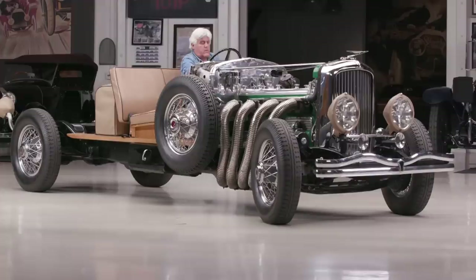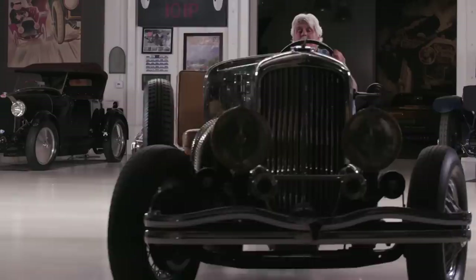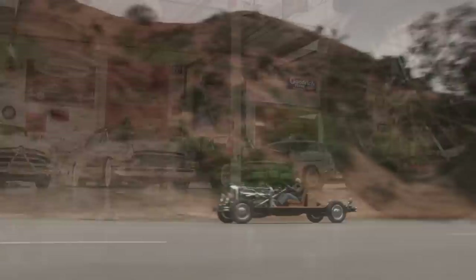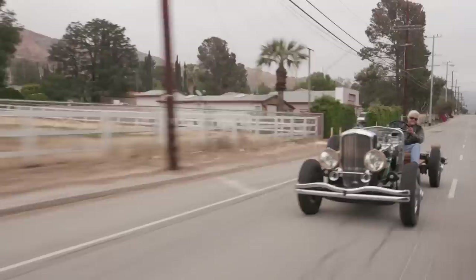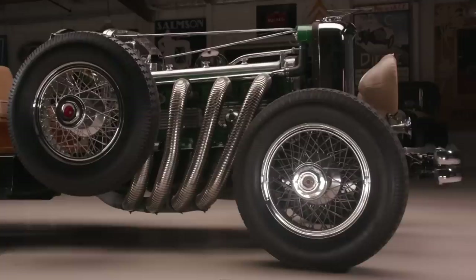Turn the key, pull the starter. It's just hard to explain how much fun this is to drive — it's like the ultimate convertible. Welcome to the episode of Jay Leno's Garage. The car — or chassis — we're featuring today is a Model J Duesenberg.